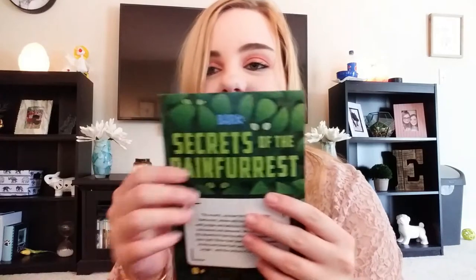BarkBox always has a theme — every month they do a new theme. And I think the theme for this month is called Secrets of the Rainforest. How cute is that? Very cute. I love that. Last month... I don't remember what last month was.